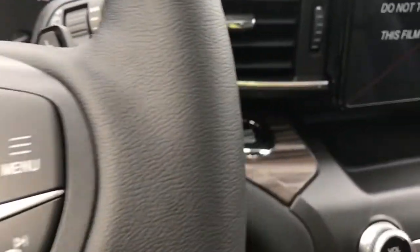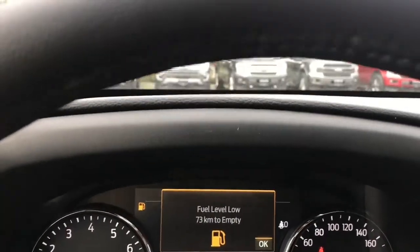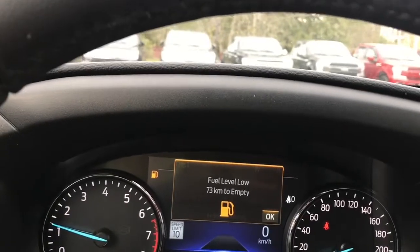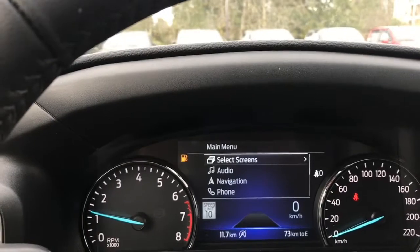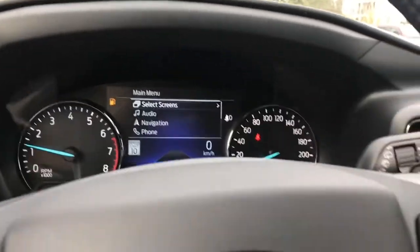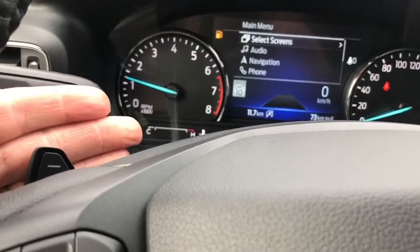This is a push start — foot's on the brake, key's in the pocket, and we push the engine start-stop button. On your dash you have important information coming up as well as a menu that you can toggle through to get to your main screens and go through the different options. You also have paddle shifters.